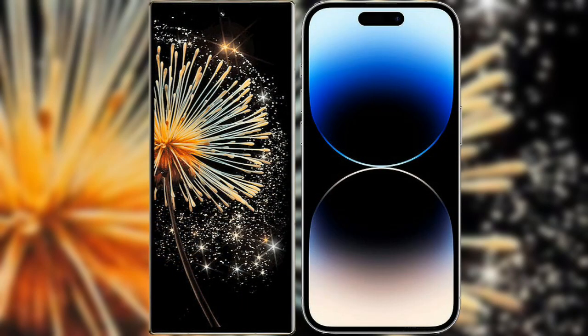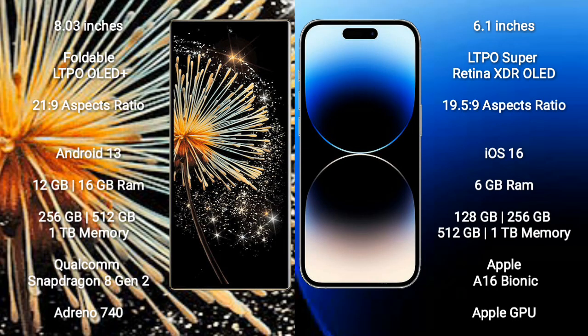I will compare the new Xiaomi Mix Fold 3 with iPhone 14 Pro. Xiaomi Mix Fold 3 comes with an 8-inch foldable LTPO OLED Plus display and aspect ratio 21:9. iPhone 14 Pro has a 6.1-inch LTPO Super Retina XDR OLED display and aspect ratio 19.5:9.